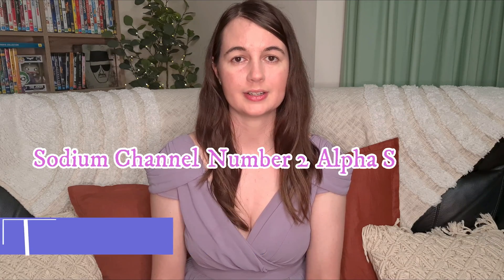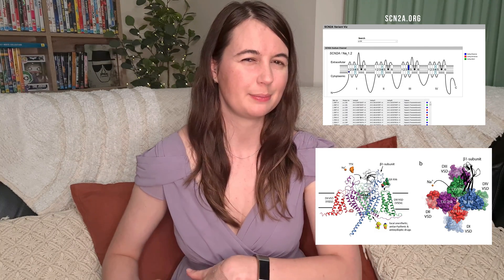SCN2A is short for sodium channel number 2 alpha subunit — very catchy, I know. It's a gene mainly expressed in the brain. This is a flattened out version of the gene and all of the possible sections where a mutation can happen, since the real picture is a big messy ball that's hard to get your head around. The SCN2A gene creates a protein essential for a whole chain reaction of electrical signals in our brain, and it's very important for brain development and function.